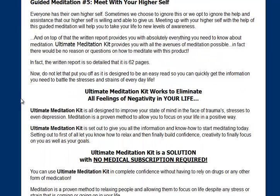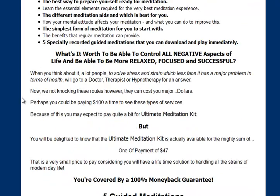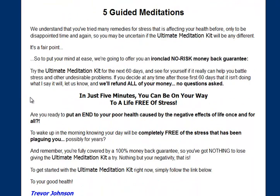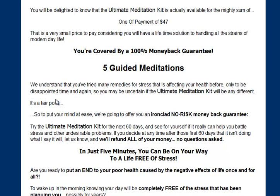So the Ultimate Meditation Kit is all of those things for less than the cost of maybe one or two of them. So if you click the link below this video, you'll be able to go there and find out for yourself.